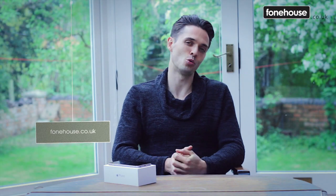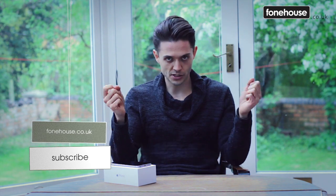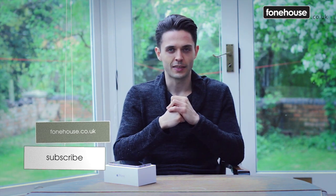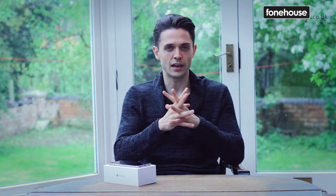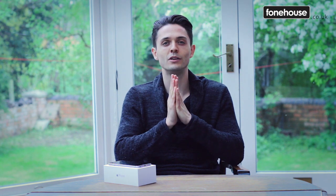Hi guys, it's Joe and you're watching phonehouse.co.uk. Does size really matter? That's the question with Apple's top-end iPhone 6 Plus, where the dimensions have been a major talking point with some in favour and some very strongly against. But after a few days with a phone that has a screen more akin to a tablet than a traditional handset, will you be sold? Let's find out more.